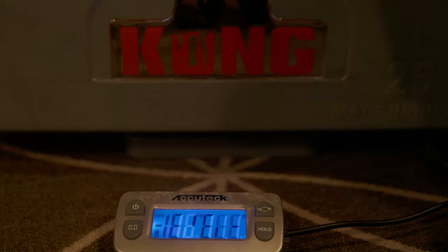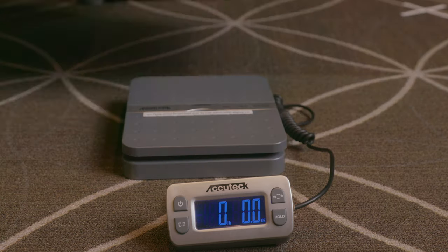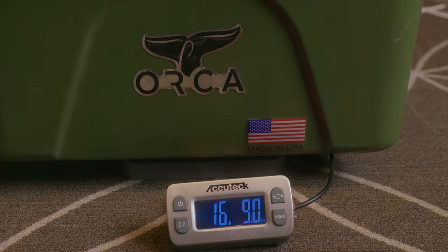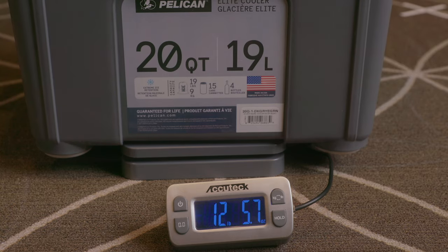The heaviest is the Kong at 21 pounds 12.5 ounces. The OtterBox weighs 17 pounds 7 ounces. The Orca weighs 16 pounds 9 ounces. The Yeti comes in at 12 pounds 11.2 ounces. The Pelican comes in at 12 pounds 5.7 ounces. There's a difference of almost 10 pounds between our heaviest and lightest coolers in this comparison.